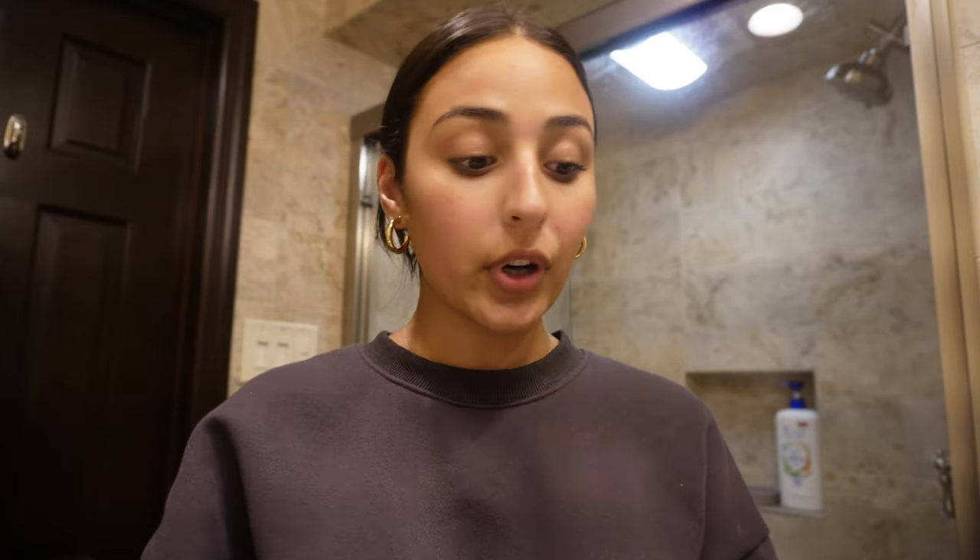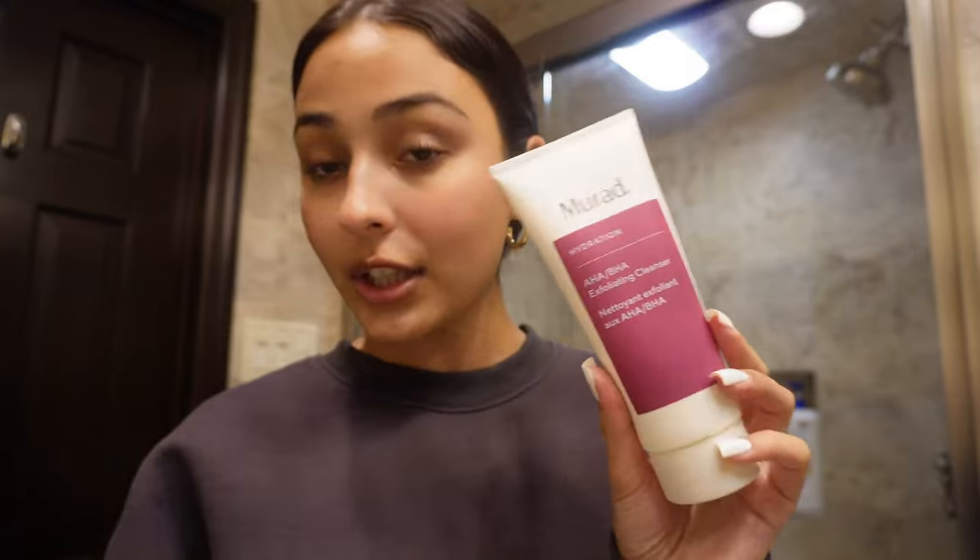It's a lot later — I just got back from my boyfriend's house. We were hanging out, got food, and just chilled out. I'm going to take off my makeup and start getting ready for bed because my eyes are starting to itch from the mascara. I'm going to use the Clinique Take the Day Off Balm as my makeup remover and then the Murad AHA/BHA Exfoliating Cleanser as my face wash.